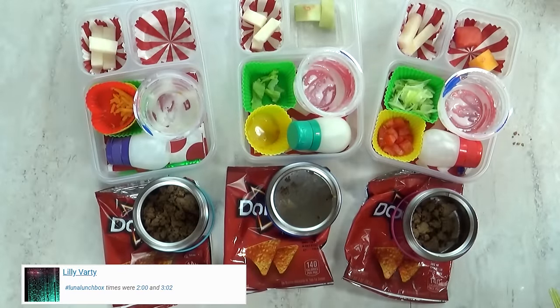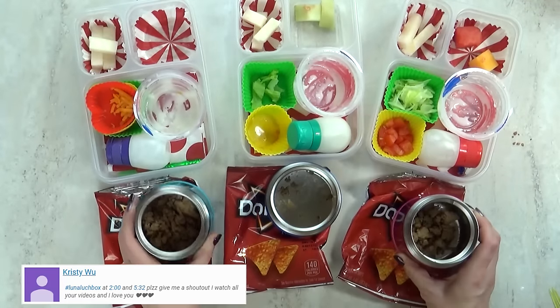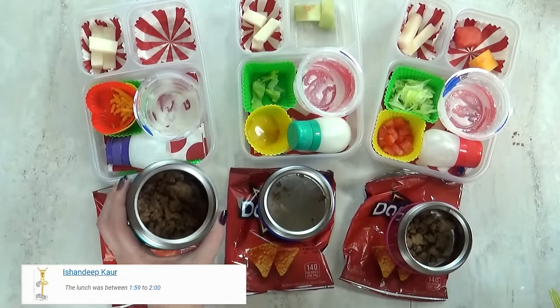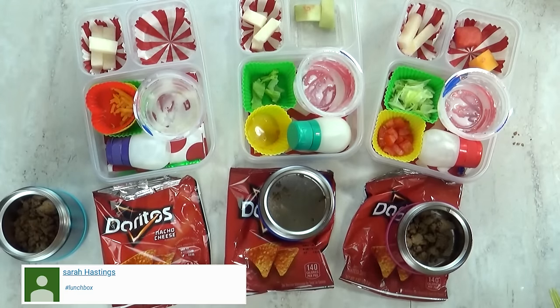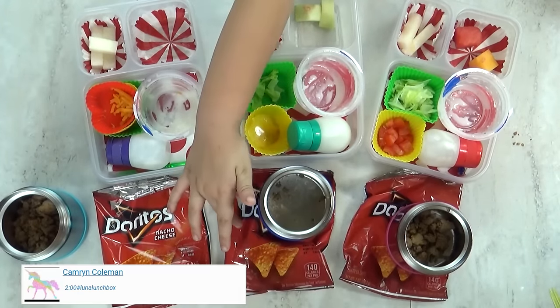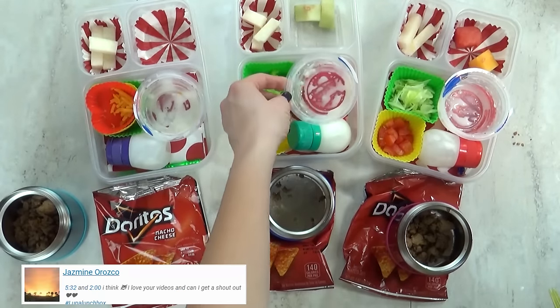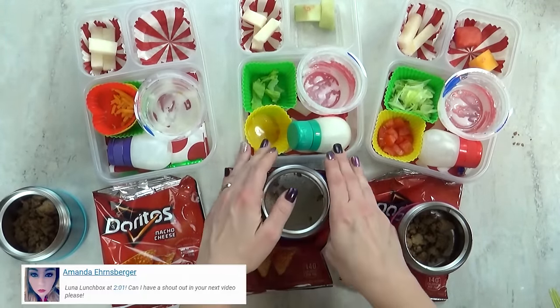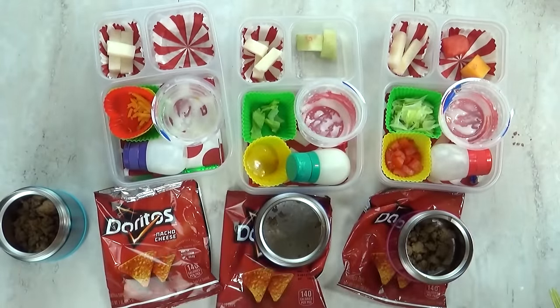Lunch is over now. What'd you think of today's lunch? It's cool. But I definitely think I needed to pack less, because there's some of everything left over. Lily, did you even eat any of your meat? No. What was your favorite part? The taco salad — uh-huh. What about you, Lily? The rice pudding? Yeah, that was really good. The melon was really good too. But I definitely know which part you didn't like — this jicama was not a success. We'll see you tomorrow.